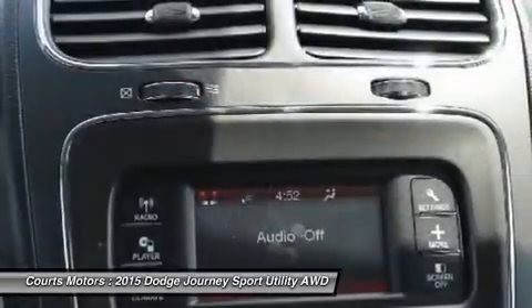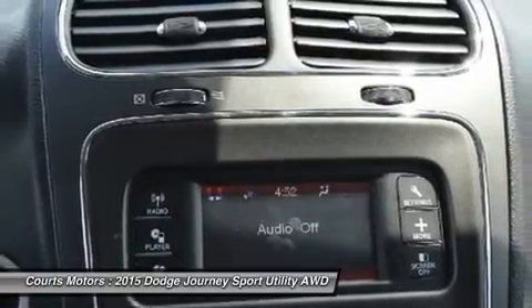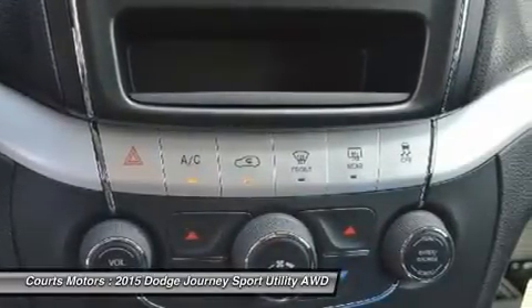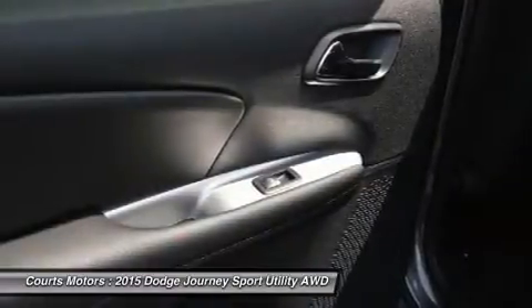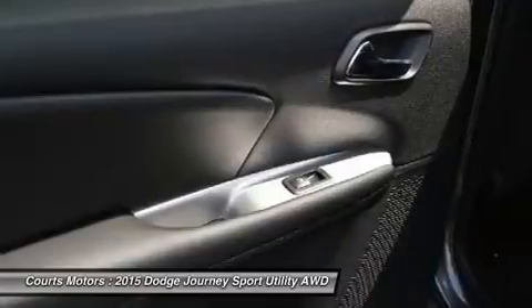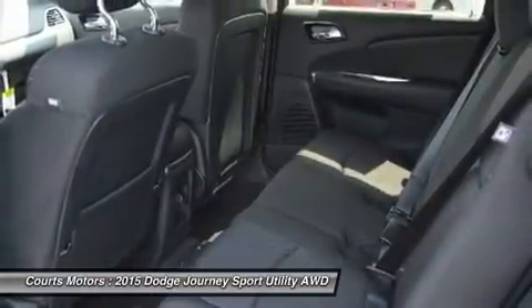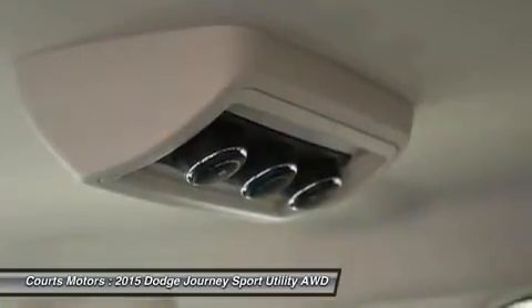Dependent on the trim you select, option possibilities include 3-zone automatic air conditioning, 19-inch wheels, leather seating, third-row seats, Flip 'n Stow compartment, UConnect Hands-free Communication network, navigation, 6 premium speakers with subwoofer and a 368-watt amplifier, a rear-view camera, and ParkSense parking assist. Also, Sirius XM satellite radio is an option you can purchase on all trims.